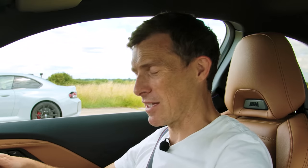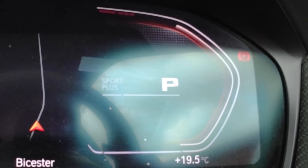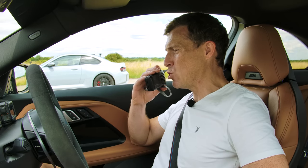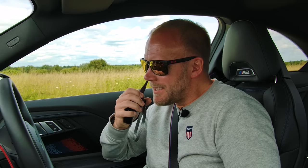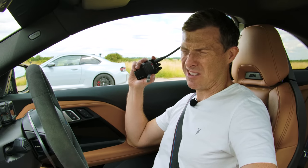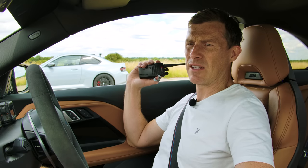But before we do, CarWow sound check. That sounds pretty good. Let's have a listen to your M2. They're quite similar, aren't they? This sounds a little bit road car-y — it didn't really have that excitement to it. That sounded a bit more fruity to my ear. I'm not going to tell Sam, but this has actually got an upgraded exhaust on it — a Niltic exhaust system. It's also got an Eventuri air intake as well.